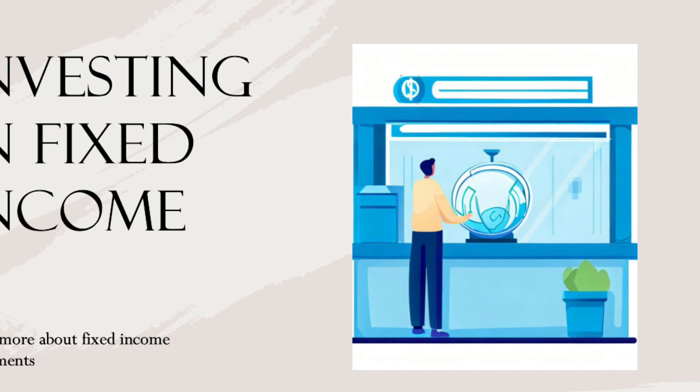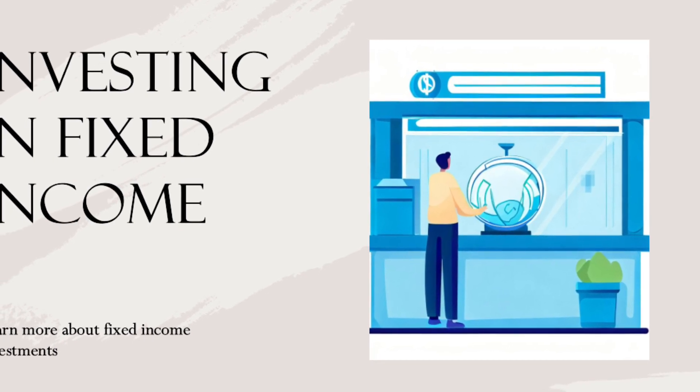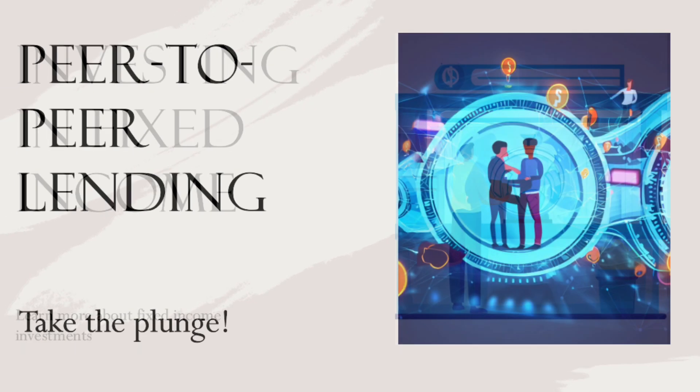Strategy number seven: explore fixed income investments. Emirates NBD and Mashreq Bank offer options like bonds and fixed deposits, providing stable income and capital preservation.